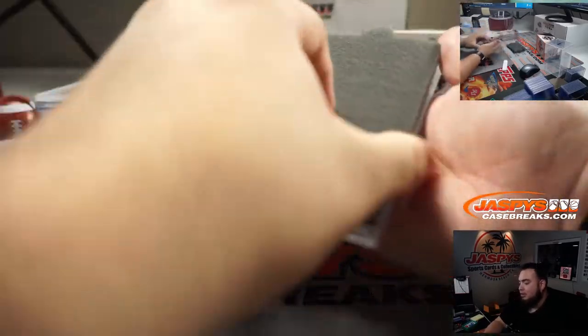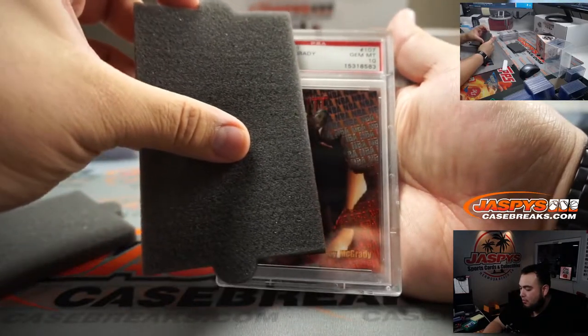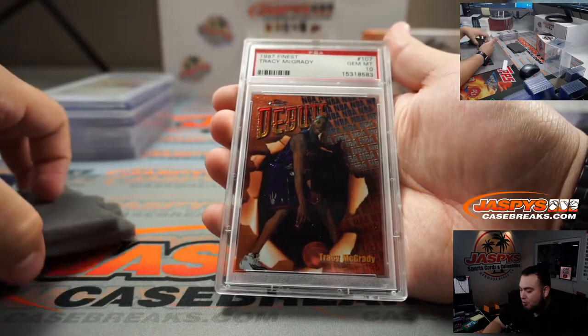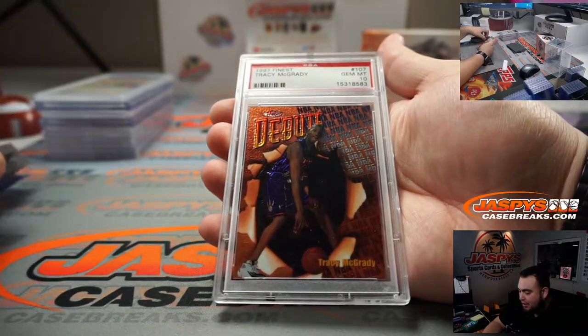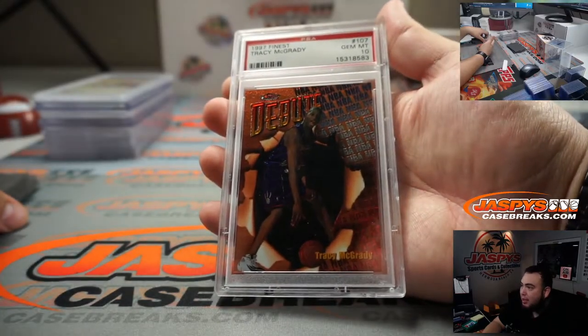And the last one here, good luck — it's a 1997 Tracy McGrady PSA 10. That should be a rookie — TMAC.